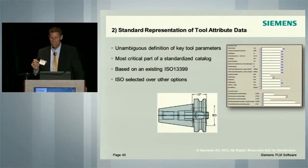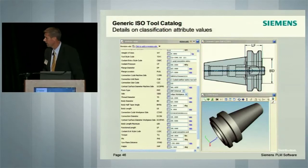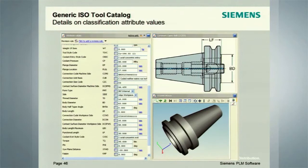ISO 13399 is the future. This goes a bit deeper into the ISO standard. You can see the various attributes of the tool. Coolant pressure is 'CP'. Form type is 'FMT', body length is 'LB', body diameter is 'BD', offset length is 'LF'. These are standard classifications of tool attributes.